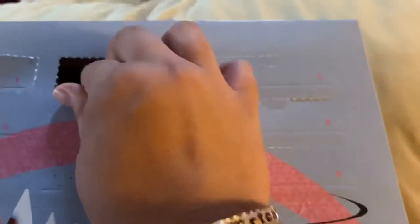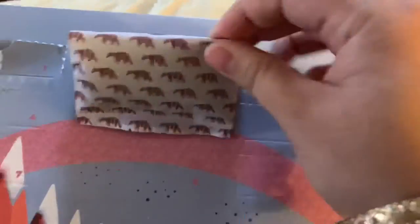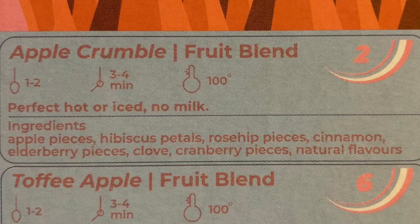In our second advent we have Yawn Brew. I don't know why I seem to have problems opening this up because I always rip the door, but we have Apple Crumble, which is apples, hibiscus, rose hips, cinnamon, elderberry, cloves, and cranberry.